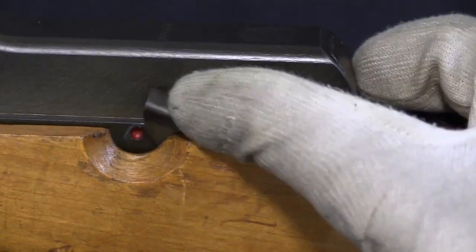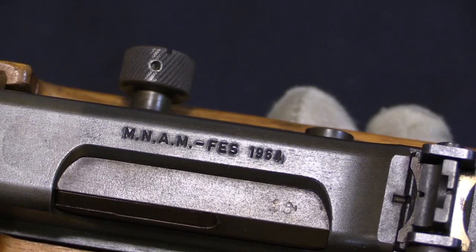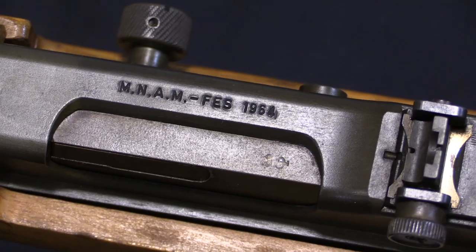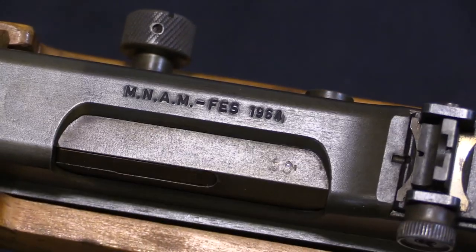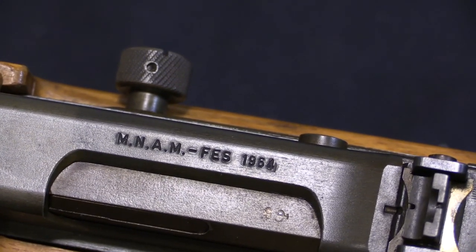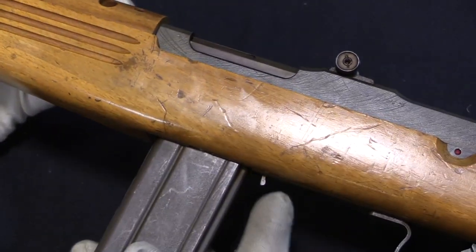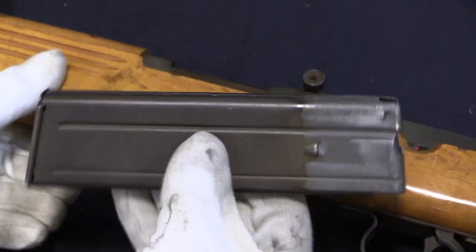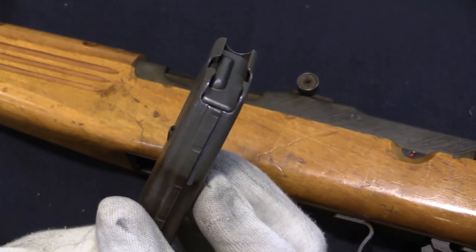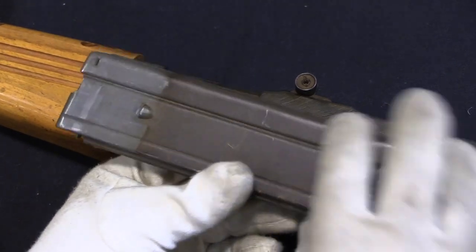Flipping it over, we have a safety selector — that's the fire position, that's the safe position. It just blocks the trigger, or triggers. On the top of the action we have the abbreviation MNAM-FES 1964. I suspect 1964 is the production date, and that the abbreviation refers to the Moroccan armed forces, but hopefully one of you in the comments can tell me what that stands for. There's a small magazine release on the bottom, which allows you to pull the magazine out. This is a 30-round magazine of .30 carbine, substantially better constructed and sturdier than the US M1 carbine magazines. These are also not interchangeable with M1 carbine magazines, but it's a much better magazine.